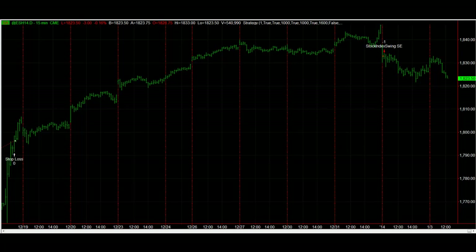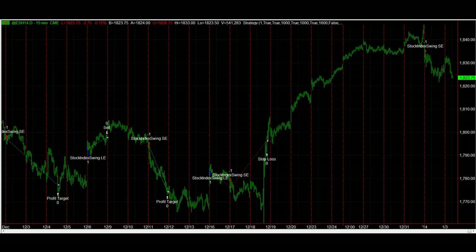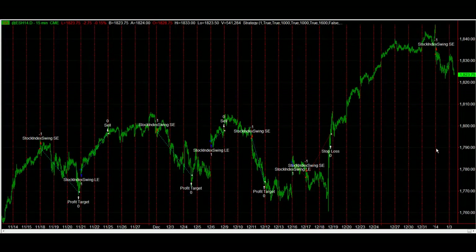Taking a look at recent trades, there were two losers in a row, followed by six winners in a row before that. So that's the recent trading history.